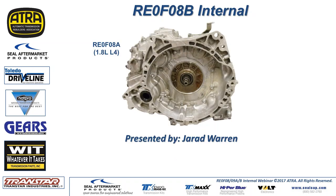Today we're going to be speaking on the RE0F08B transmission — CVT JATCO. There are other transmissions very similar to this one: the RE0F08A and the 09A and B are also very similar. All the pictures we're showing today are of the 08B, but the others are similar.